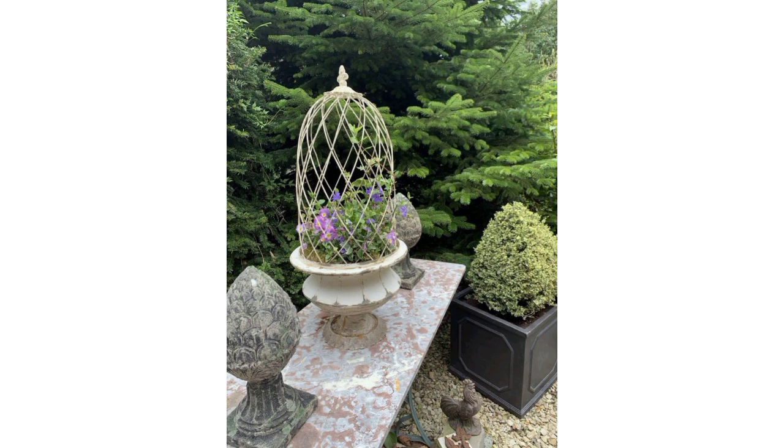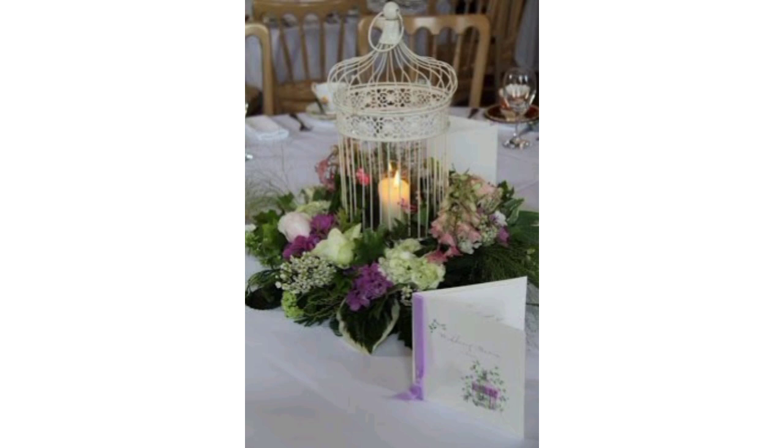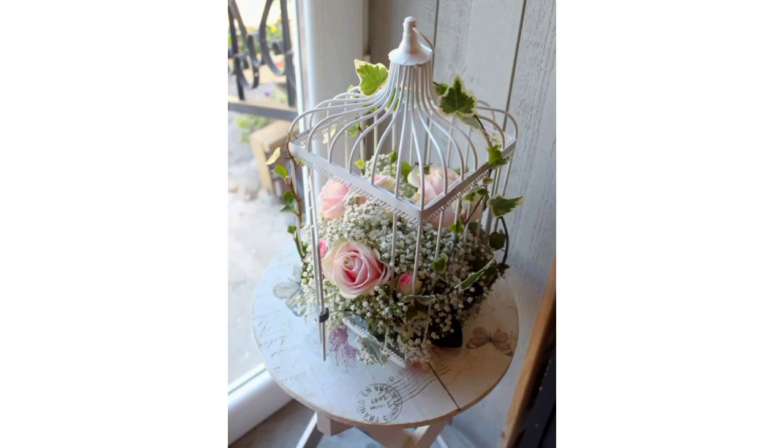Consider creating dome-like structures for taller plants or rectangular enclosures for bedded flowers. Ensure the size of the cage accommodates the growth of the plants — leave ample space for them to thrive — and consider making some cages with doors or openings for easy access during maintenance.